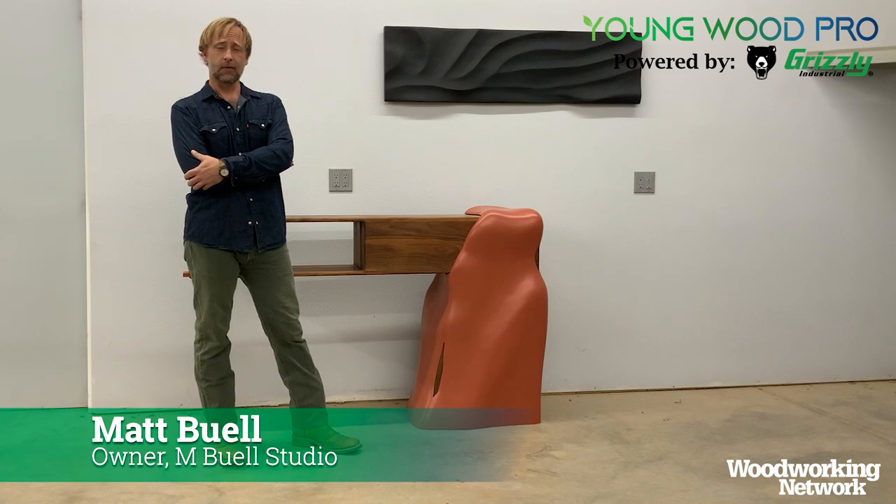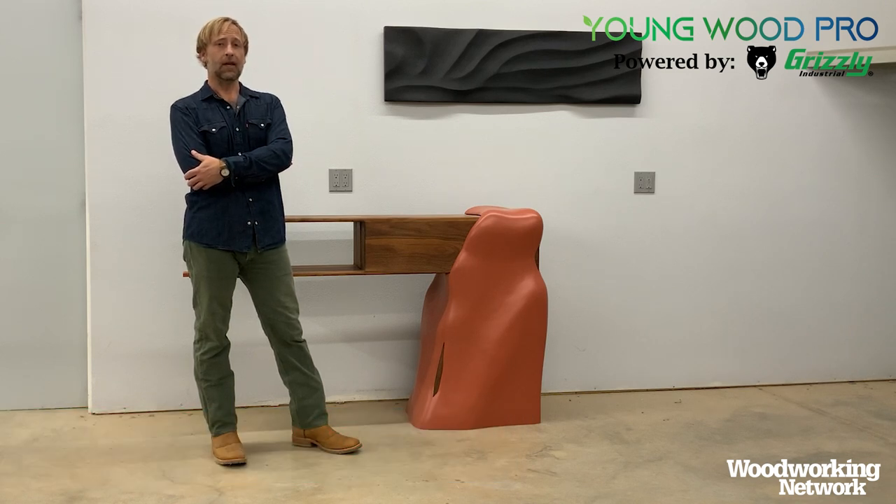I'm Matt Buell with M. Buell Studio and Woodworking Network. I am your host for the 2023 Young Woodbro.